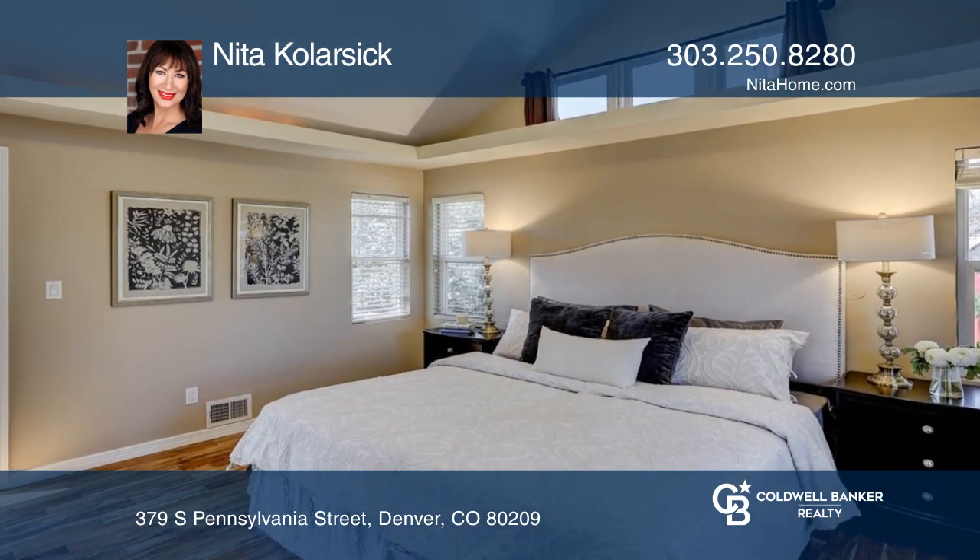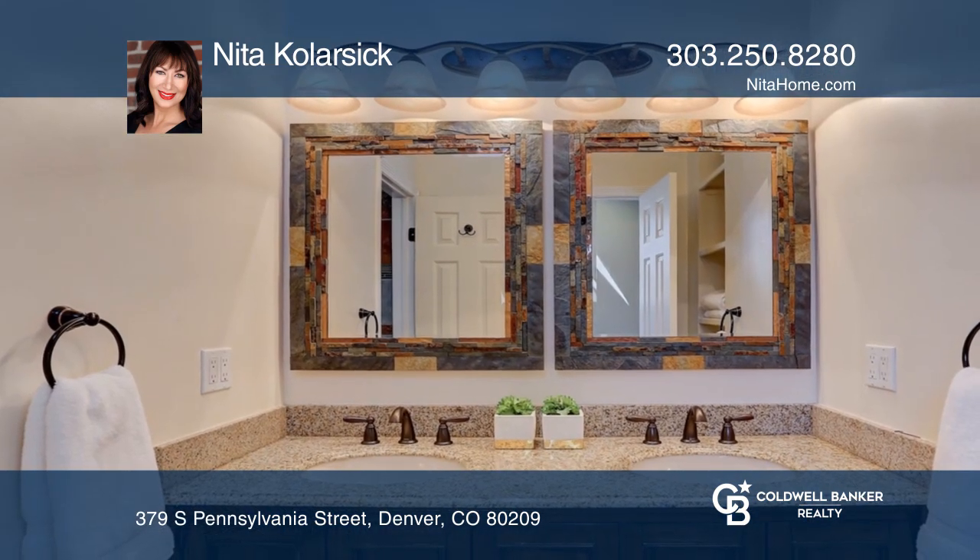The finished basement includes a family room, conforming bedroom, and an ensuite bath.